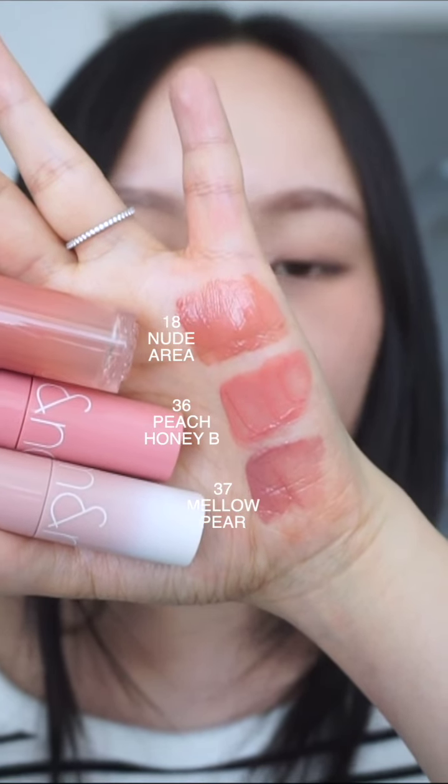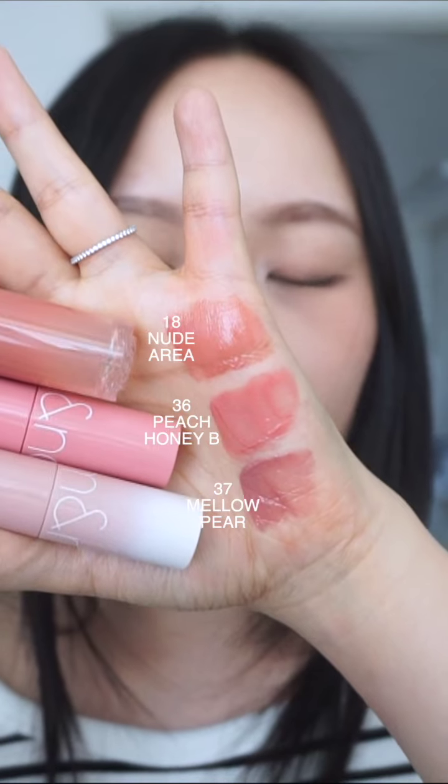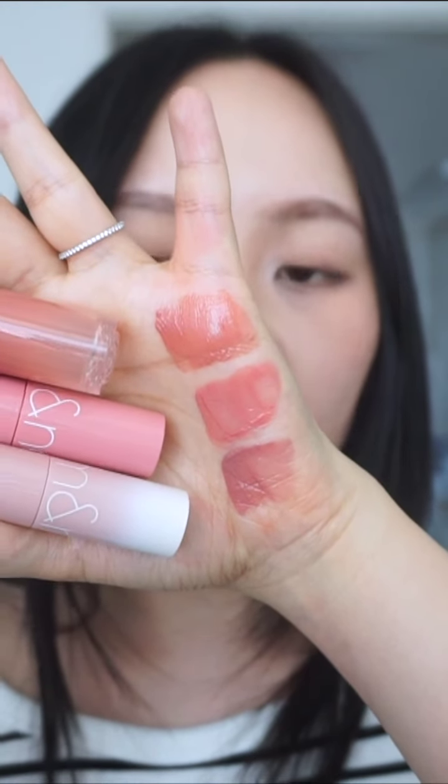Overall, they have a very similar muteness. For Mellow Pear, it does look more like a purple beige color. Peach Honey Bee is more of a peachy pink color, and Nude Area is a pink brown shade. They do have a similar muteness, however, quite different in their undertone.